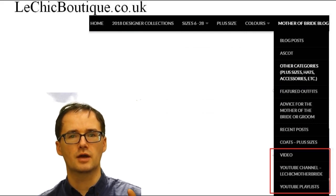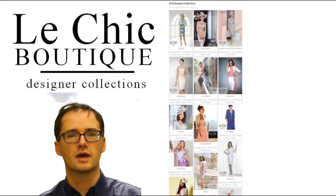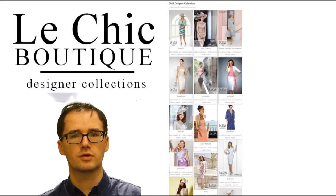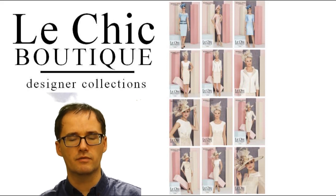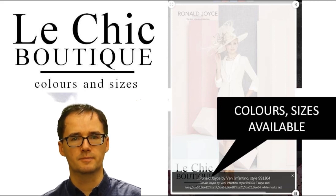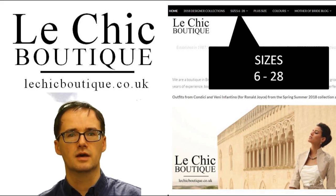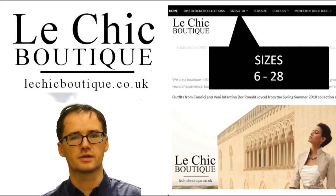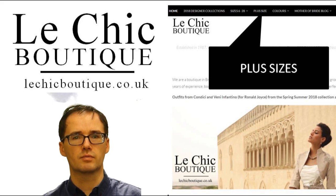You can see a section for designers and click on that. You will see a selection of designers — click on those and you will see a selection of images. Click on one of the images and you will see a gallery of moving photographs that show you each of the outfits in turn. On the bottom of that, you will see the colours available and the sizes that are in stock in Le Chic Boutique. We try and keep that relatively up to date. You can also see things organised by size — click on the menu heading sizes 6 to 28. There is also a section for plus sizes that deals specifically with plus sizes in general.